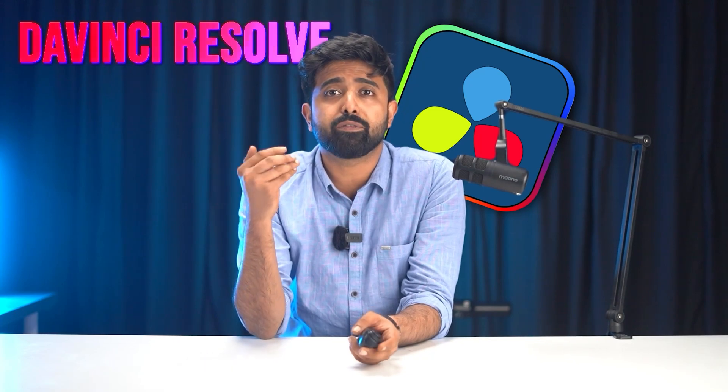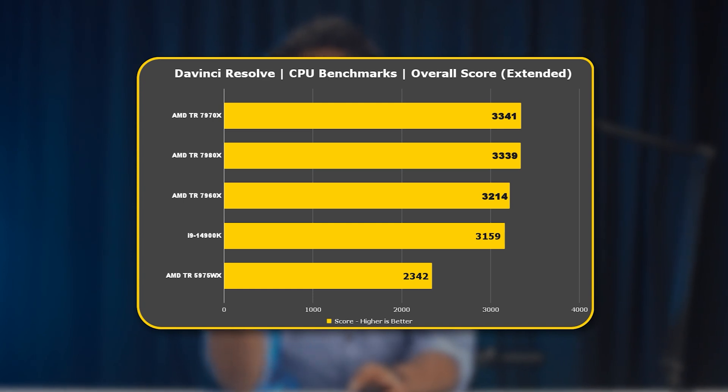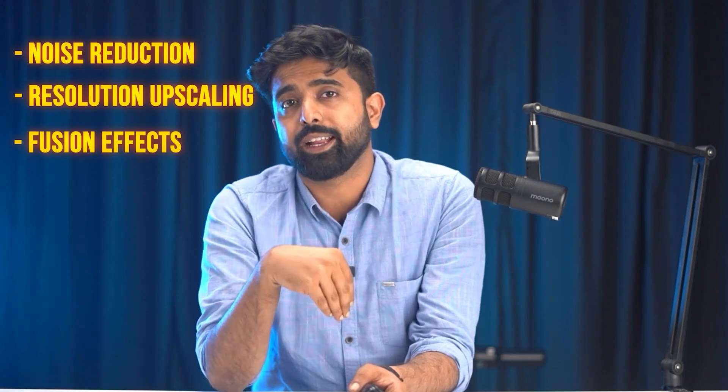The next category is DaVinci Resolve, one of the most used software tools in the film industry for color grading of raw footage and even sound design. DaVinci Resolve leverages multi-core CPUs for various tasks — a high core count can improve performance in areas like rendering, transcoding, and processing multiple effects simultaneously. Many GPU-accelerated tasks such as noise reduction, resolution scaling, and Fusion effects benefit from having more VRAM, which allows for faster processing and reduced rendering times.